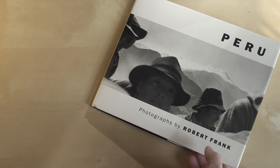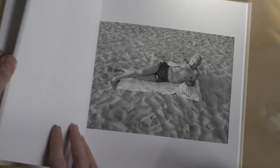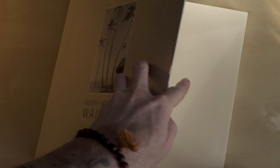And another proponent of that, who I'm totally late to the party on, is Henry Wessel. This guy is awesome. One book is Waikiki, and then I think this is a newer one — Traffic, Sunset Park, Continental Divide. Beautiful book.